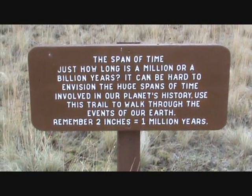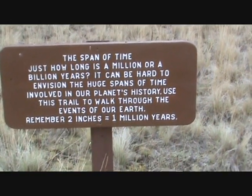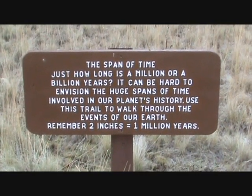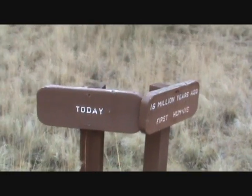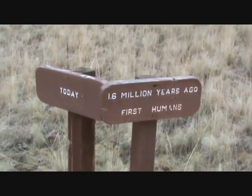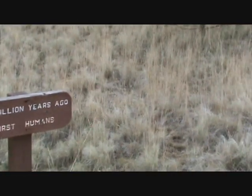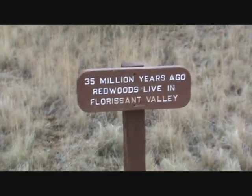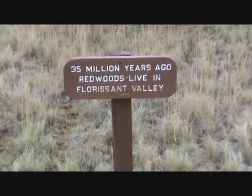This is called the Walk Through Time. I'm here at Florissant National Park. It says here: remember, 2 inches equals 1 million years. Today — 16 million years ago — the first humans. 35 million years ago, redwoods lived in the Florissant Valley.